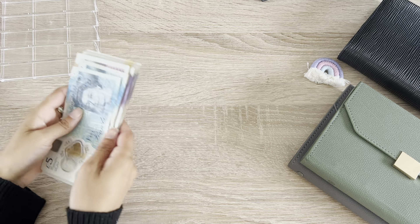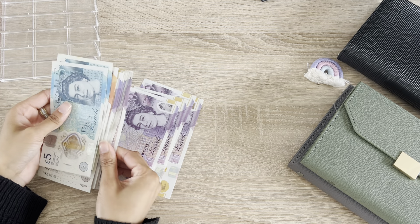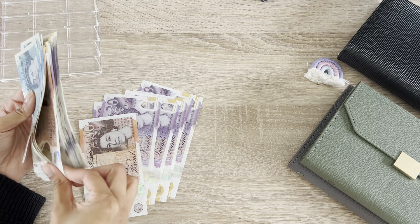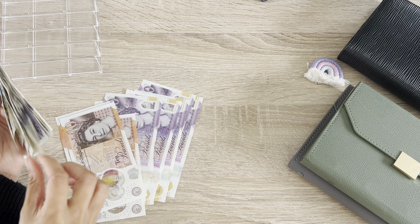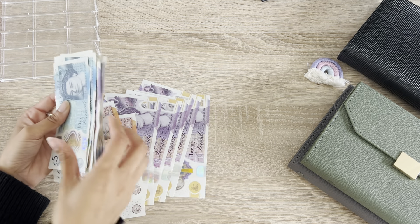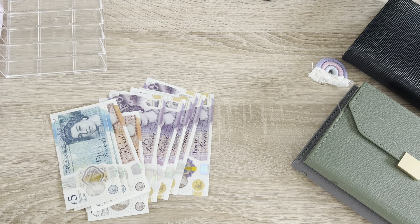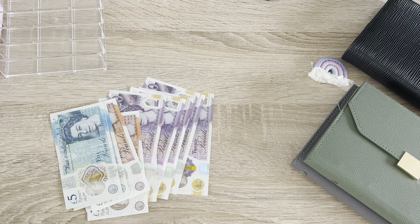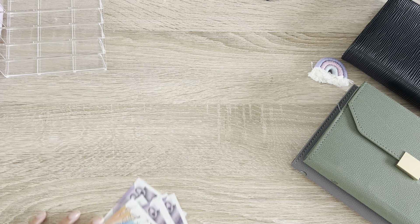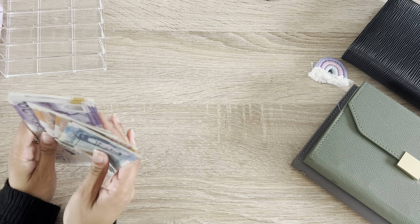So we need £180. We're going to count that out — 20, 40, 60, 80, 120, 130, 140, 150, 160, 170, 180 pound in cash here. That's going to go back and I'll use those after. We're just going to quickly do a very quick cash stuffing.